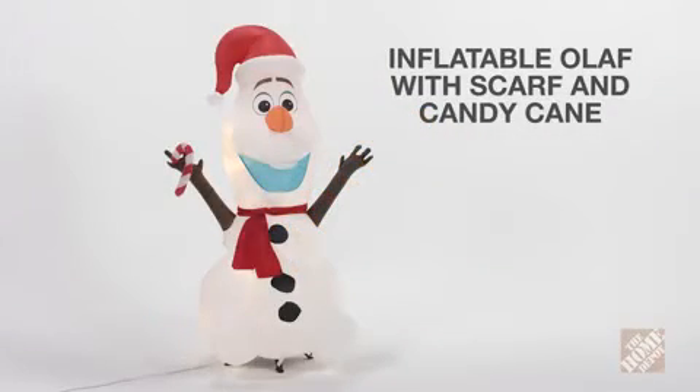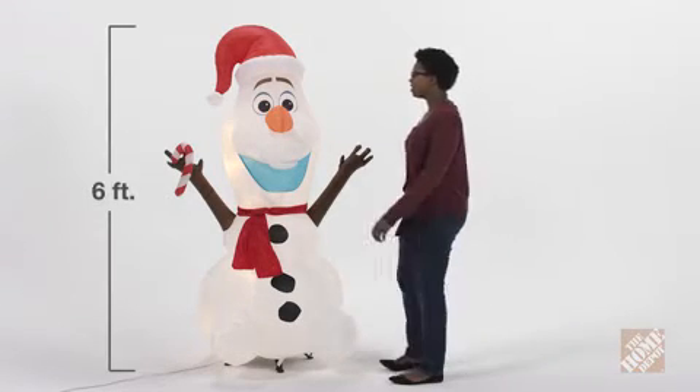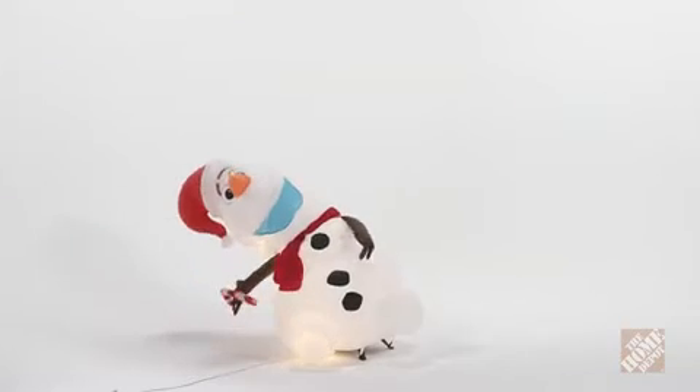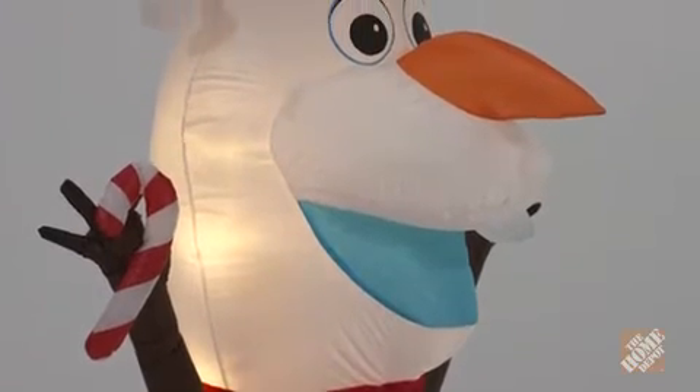If you're a Disney fan, you'll love the inflatable Olaf with scarf and candy cane. He stands a towering six feet tall. Olaf self-inflates in seconds and lights up to cast a warm glow.